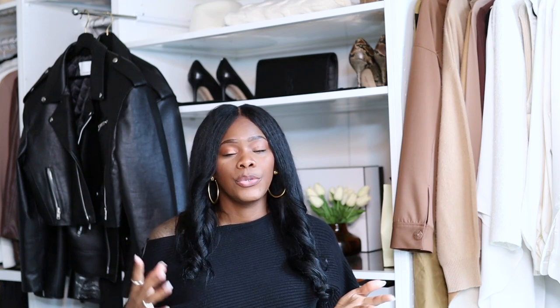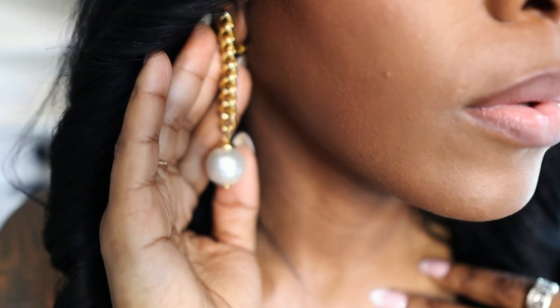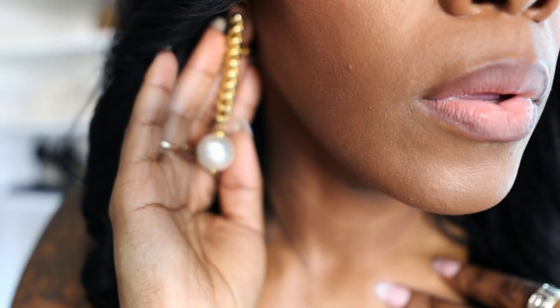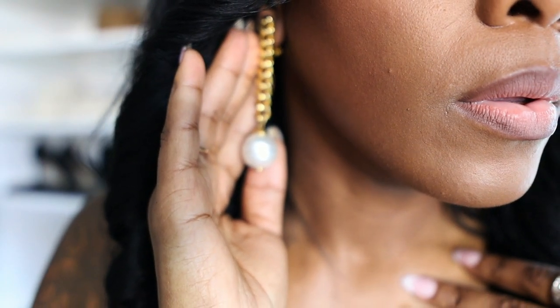If you're going to spend a little more money, definitely think about how many times you're actually going to wear it. When picking something for a formal event, you can go from high end to mid end to low end — meaning Amazon. Think about that when shopping for these pieces and make sure you're buying the right piece, something you're actually going to wear a ton of times.